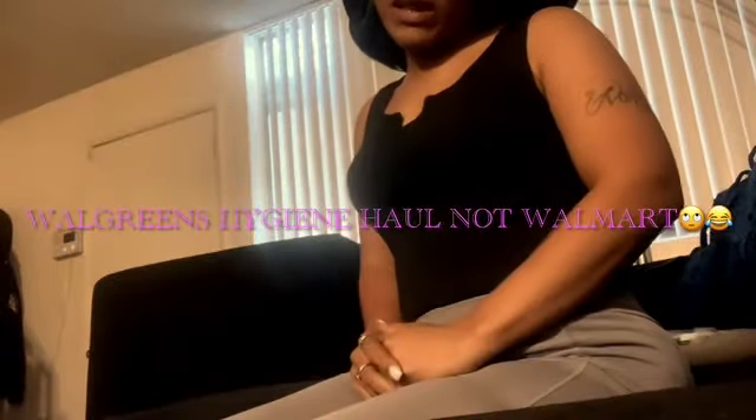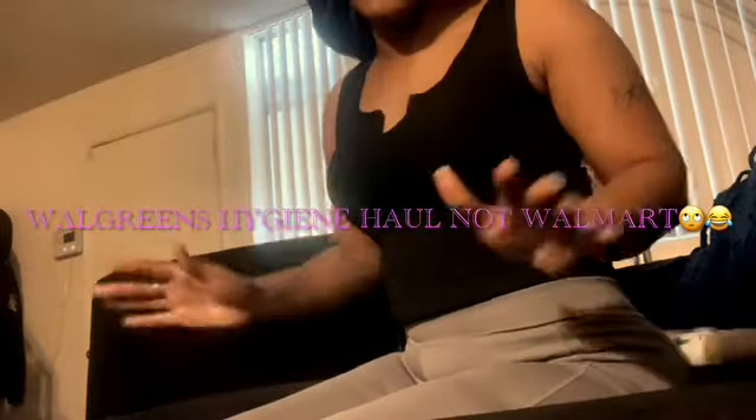What's up YouTube! Welcome to my channel. My name is Jay and today I'm going to be doing a high zoomer haul from Walmart.